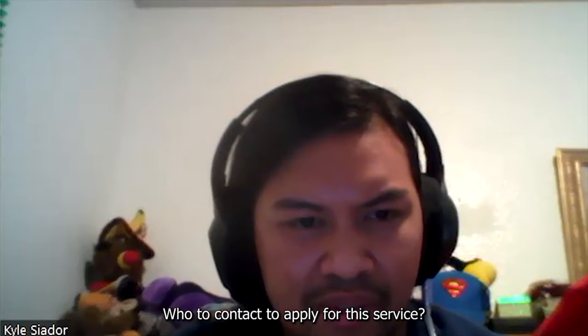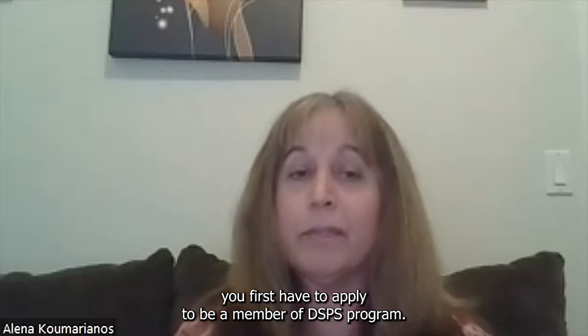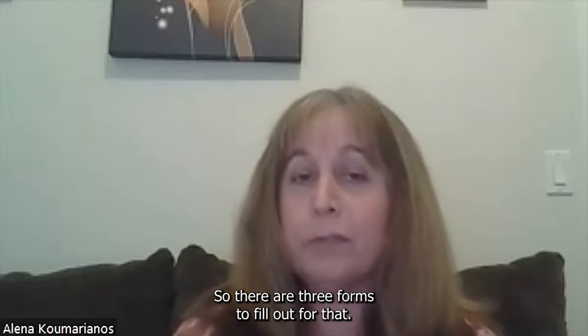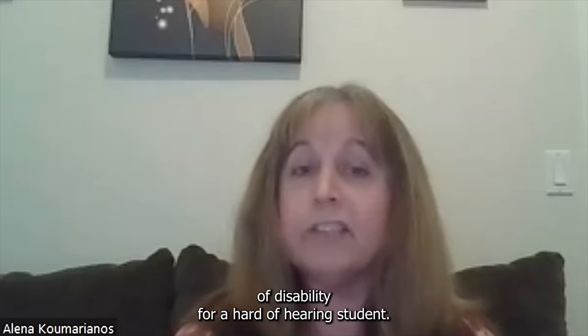To apply for CART services, you first have to apply to be a member of the DSPS program — the Disability Support Programs and Services. There are three forms to fill out for that: the application, the consent form, and a verification of disability.